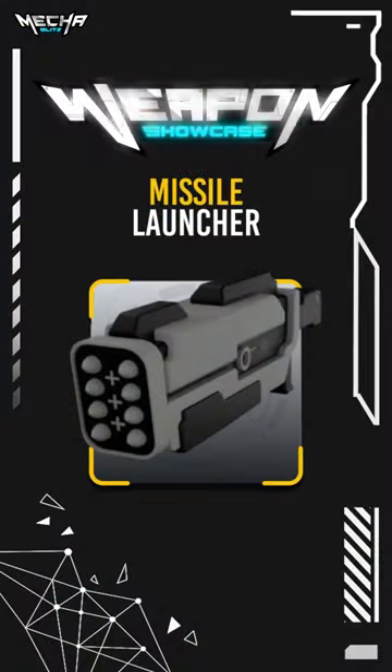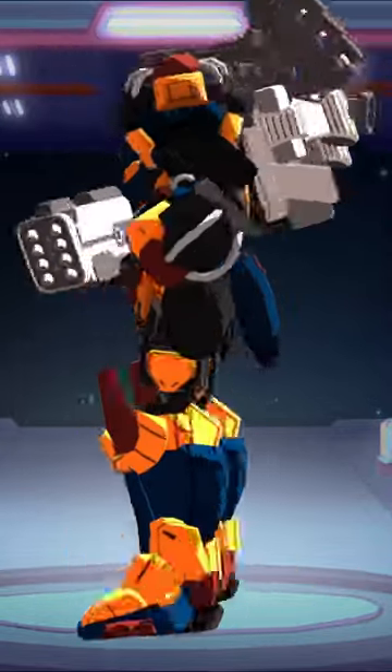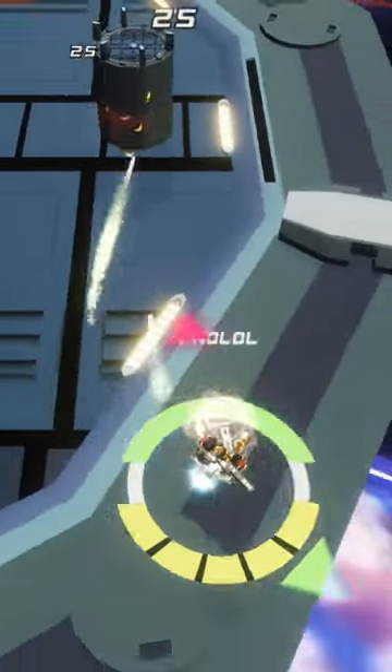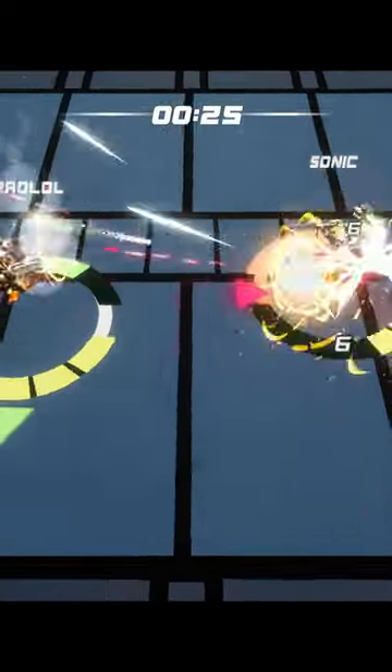Knowledge is power. Master the tools at your disposal and win. The handheld missile launcher is a mid-ranged weapon that fires homing missiles. Each missile tracks the target in flight, making it more difficult to evade compared to other ranged weapons.